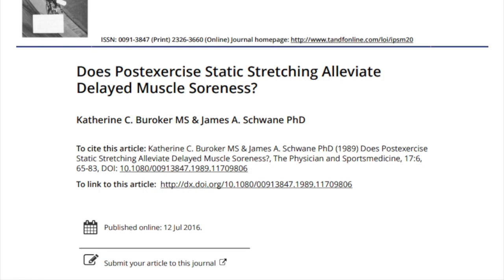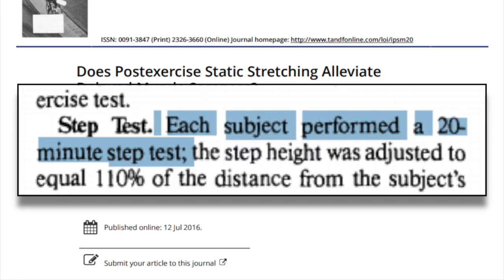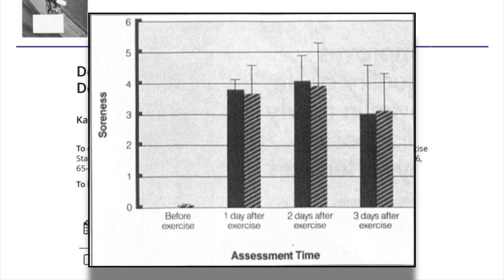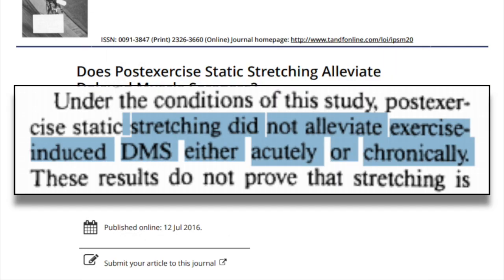So far, all these supposed recovery methods seem to stack up against the science. However, this isn't always the case — for example, stretching. Stretching is common practice to improve recovery in athletes, but when you actually look at the science, it doesn't seem to be backed up. This study on whether post-exercise stretching relieves soreness had subjects perform a 20-minute step test to induce soreness. Subjects were then randomly assigned into one of three groups: one that didn't stretch at all, one that only stretched the left leg, and one that stretched both legs. They found no difference in soreness between the stretching and non-stretching groups one, two, or three days after exercise, leading to the conclusion that stretching did not alleviate exercise-induced muscle soreness.